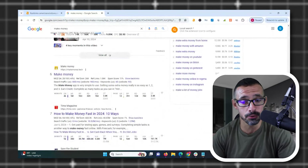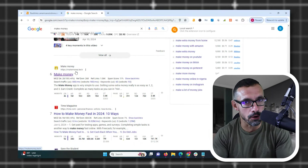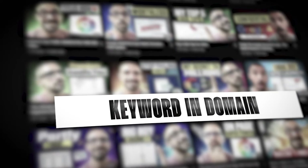How are they able to do that? Because they have an exact match domain, and that is exactly what I'm talking about with the power of exact match domains. Just like that example, and many others I've given on this channel, keyword in domain is an extremely powerful ranking factor.